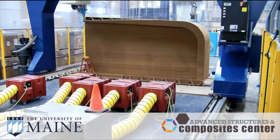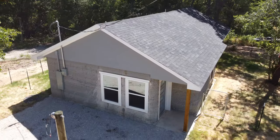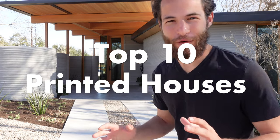2022 has come to an end, and it has been an eventful year for 3D printed construction. I've filmed more 3D printed houses than anyone else in the world under construction, staying overnight in them, and that's what qualifies me to come up with this list of the top 10 3D printed houses of 2022.